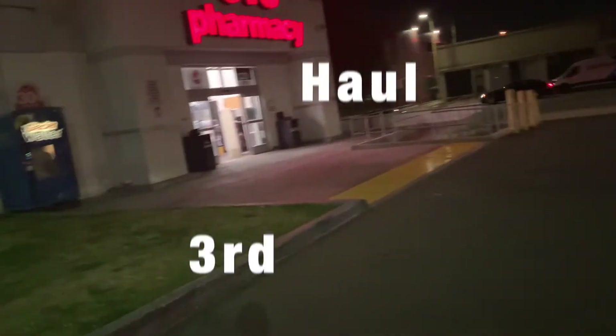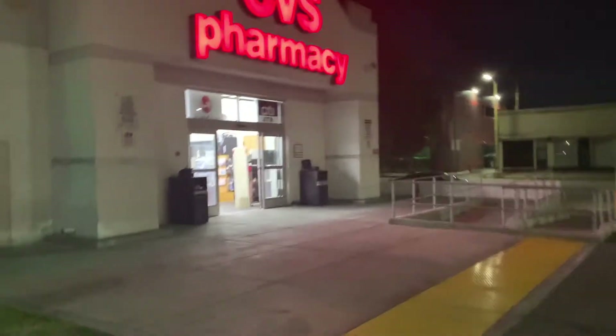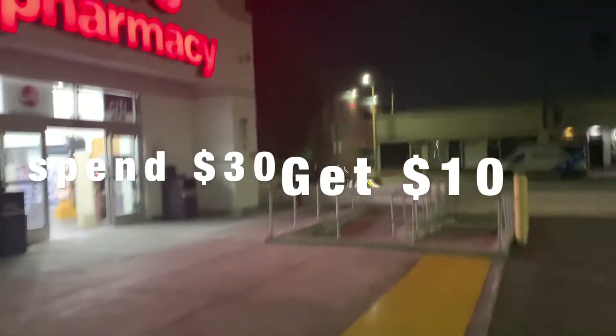Hey everybody, it's Coupon Crave, and I'm back at CVS for my third haul. I'm going to be doing the Spend $30 Get $10 deal.